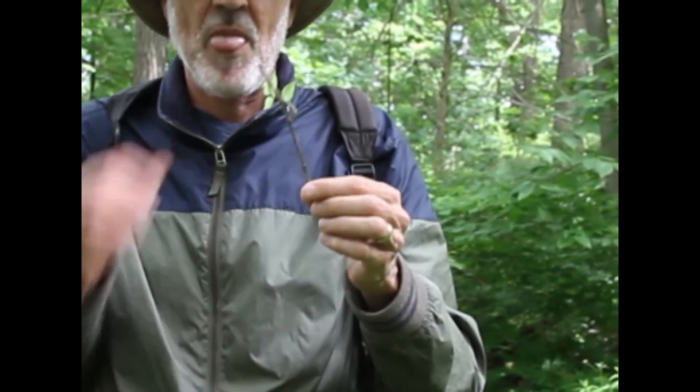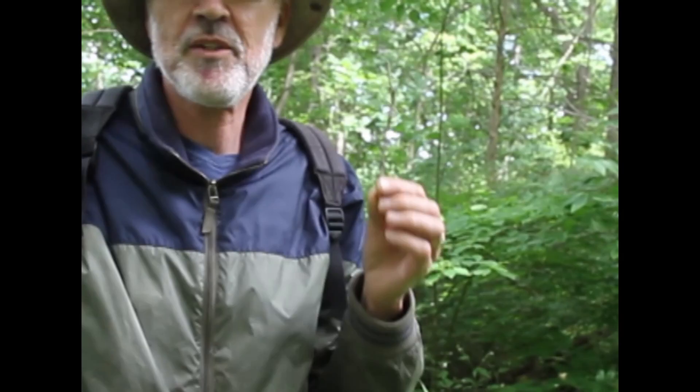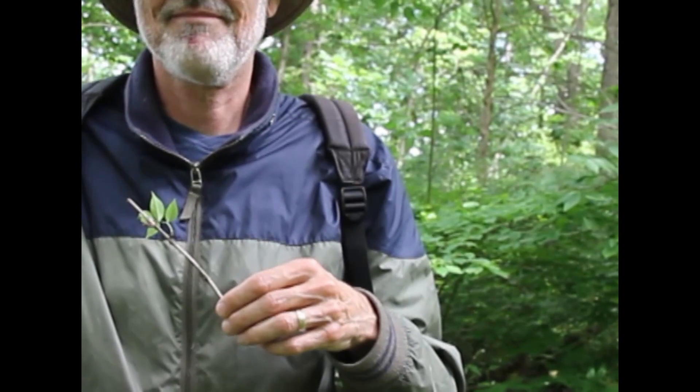It's vanishingly rare in Canada. The only known locations are on the north shore of Lake Erie, and here, and here.